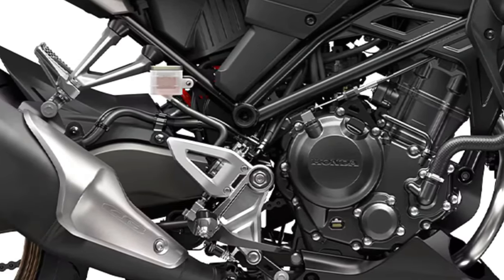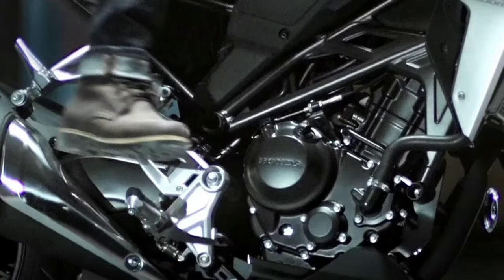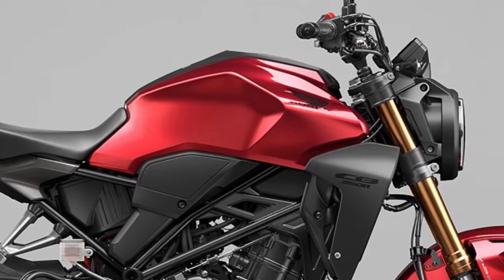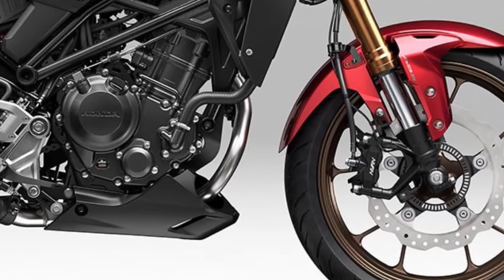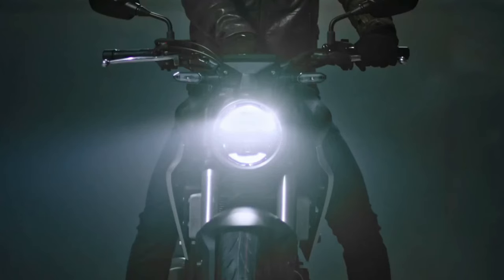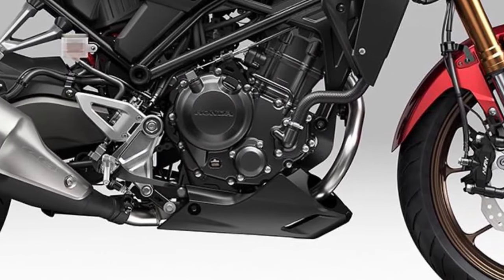Design: The CB300R maintains its minimalist and modern design ethos, characterized by sharp lines, an aggressive stance, and premium finish. It blends neo-retro styling elements with contemporary touches, appealing to both new riders and seasoned enthusiasts.